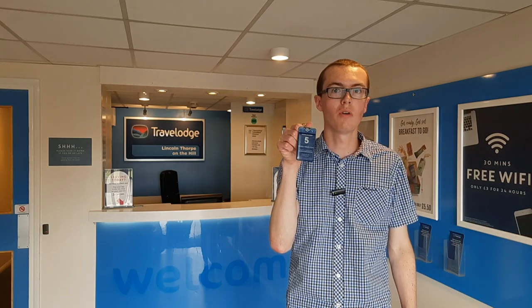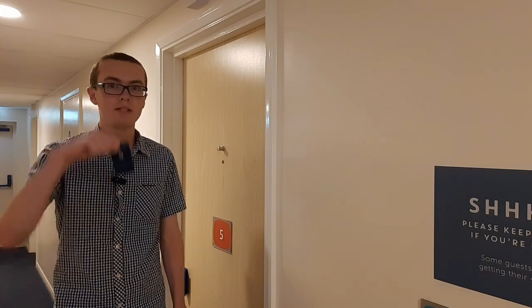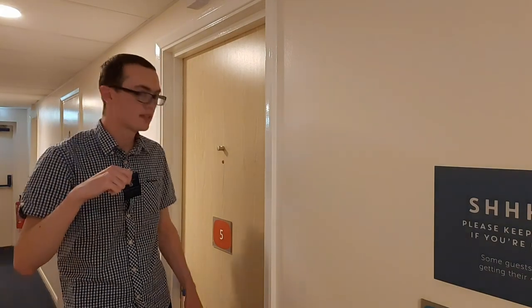Once you've checked in at the reception desk, you'll be given a keycard with the room number on it. Then you head towards the rooms. Today's room number is 5, just here.